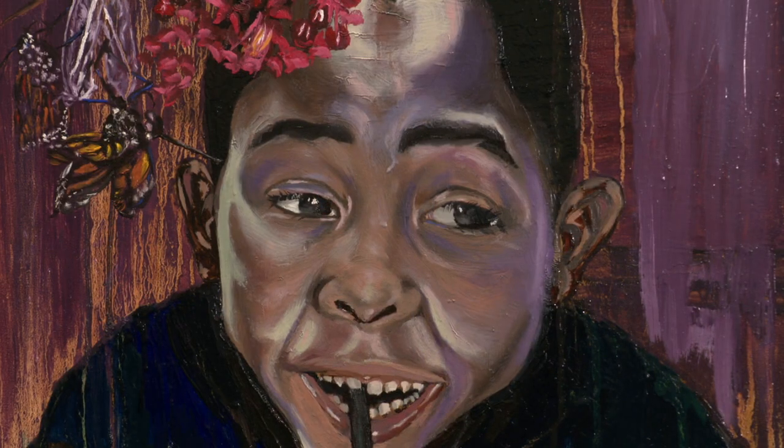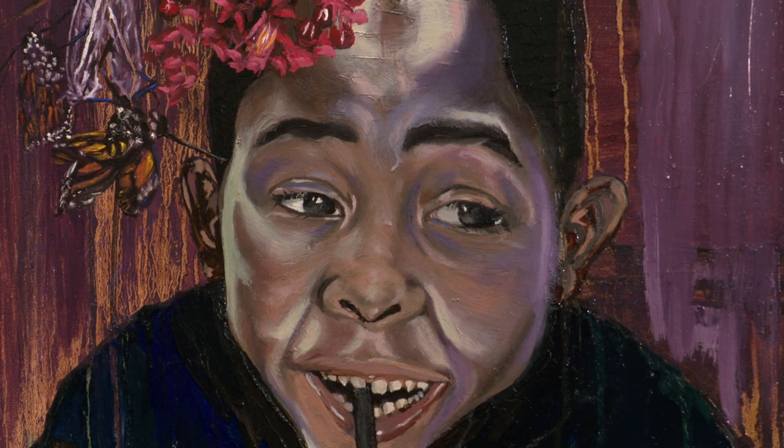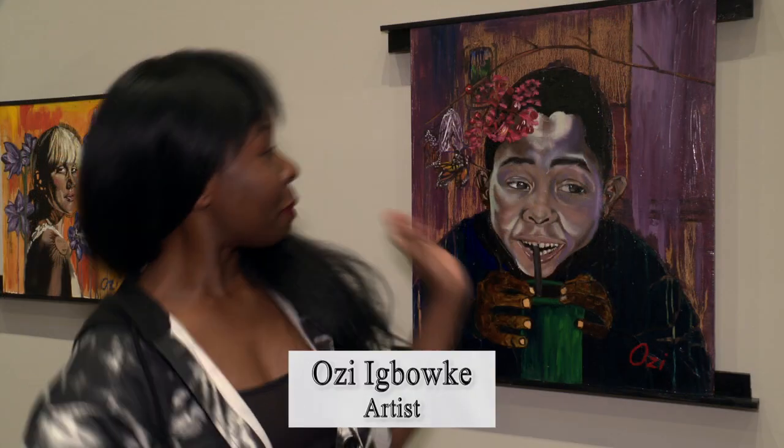This is a portrait of one of my twins. He's six years old, and because he's a twin, I've represented him here as a butterfly and included his brother. So there are two butterflies here representing both of them.